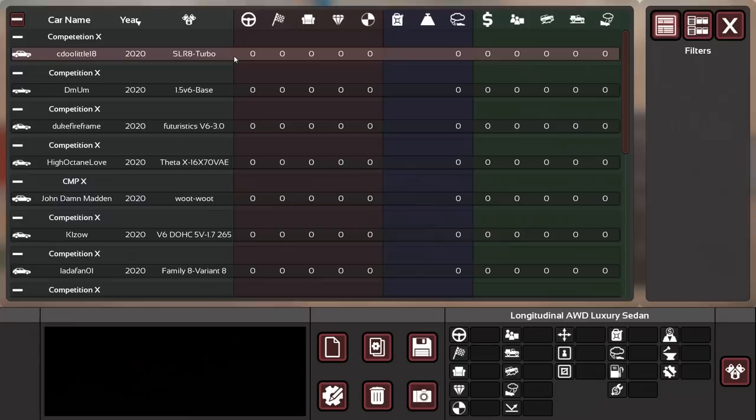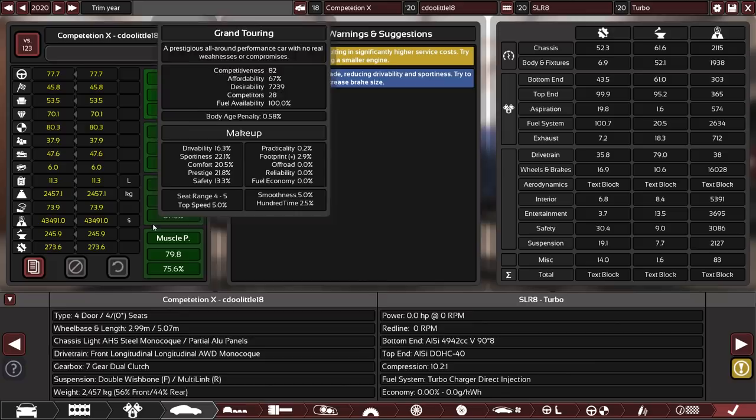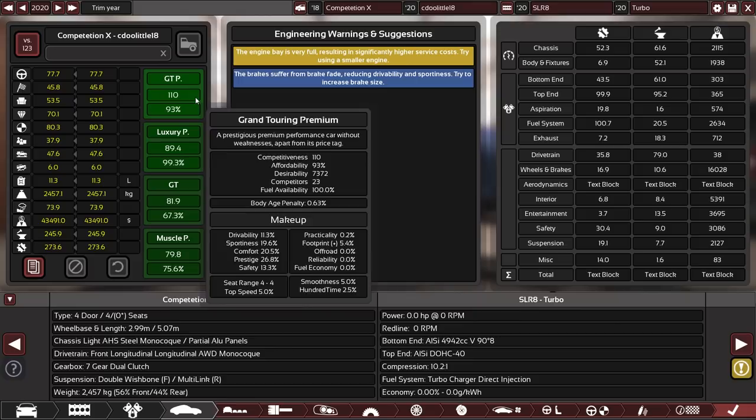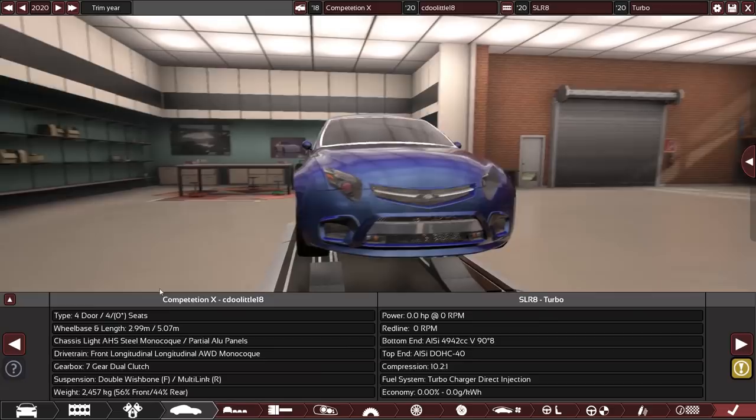Our first competitor is SeaDoolittle18. The stats are decent-ish. This is a very modern category, and the AI is currently building some decent cars in that too, so let's keep that in mind. We have some decent stats going in here — pretty well rounded. What does the car look like?